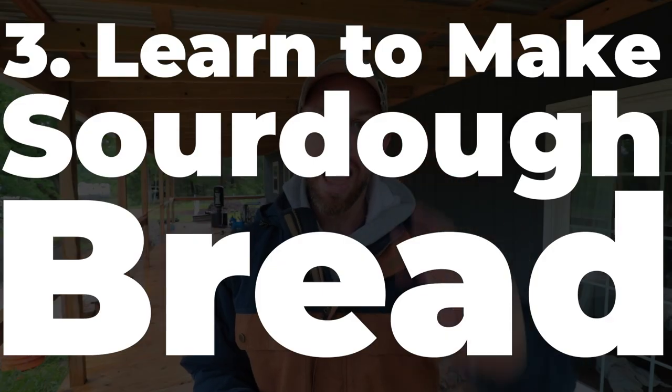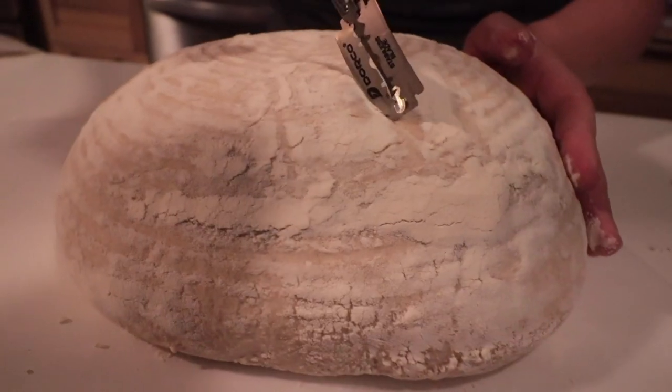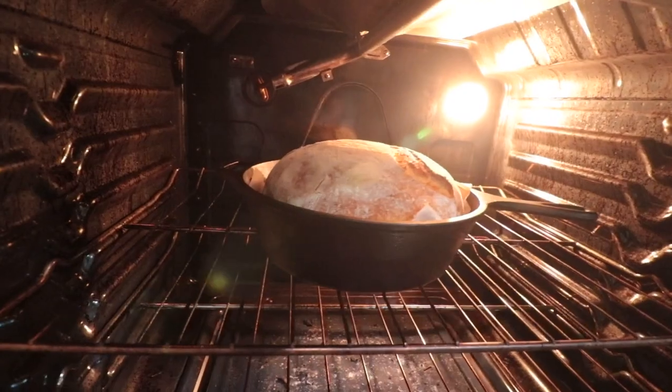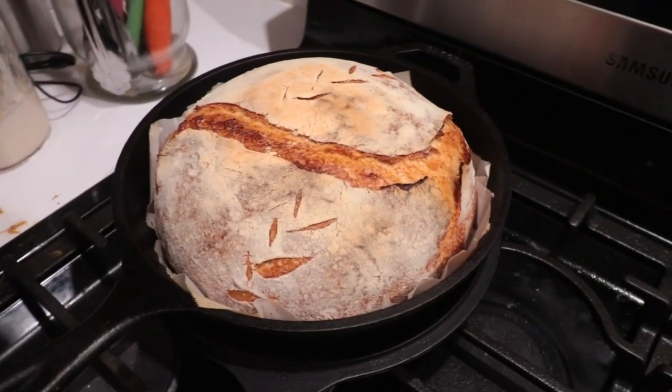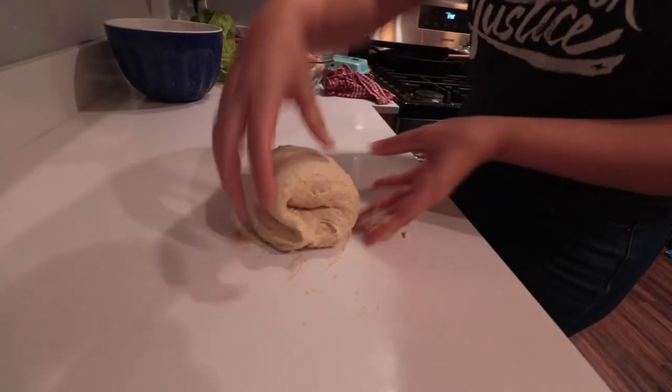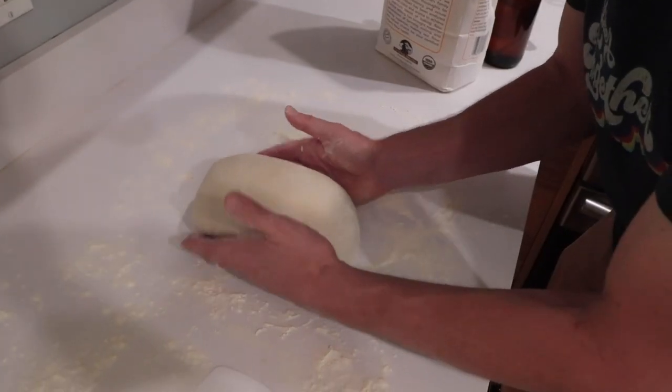Number three: if you want to be resilient and provide calories, learn how to make sourdough. It only takes three ingredients — flour, salt, and water — and you can make the most nutritious and calorically dense food for your family. I love that all I have to buy is salt and flour and I can make bread.